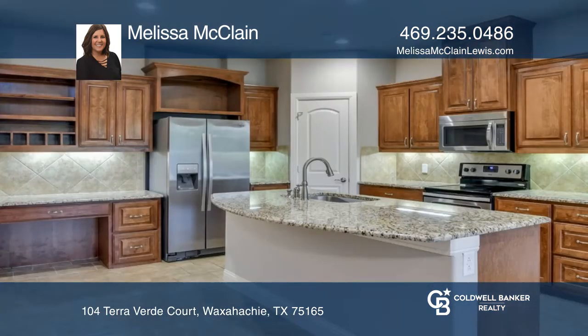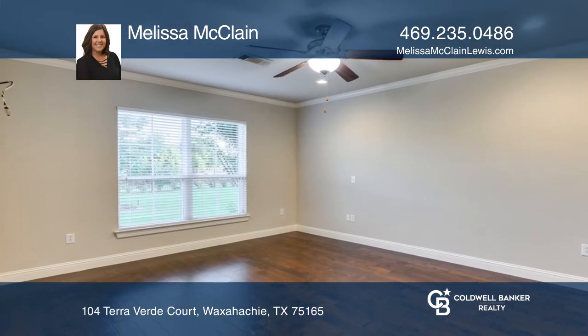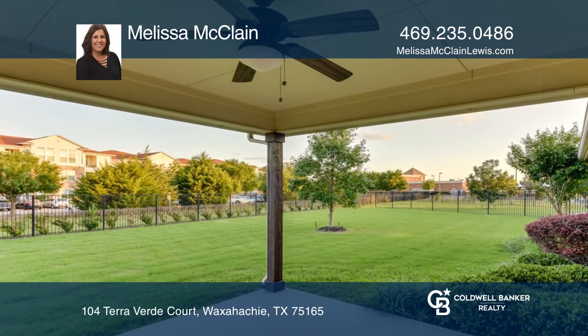It offers beautiful curb appeal with attractive brick and stone and is move-in ready and handicap accessible. Enjoy great natural lighting and an open-concept kitchen, living and dining. There's also a covered back porch to enjoy and a fenced backyard.